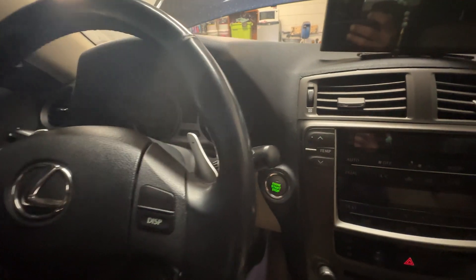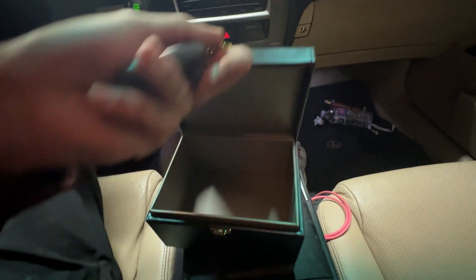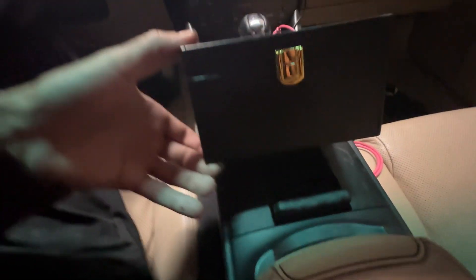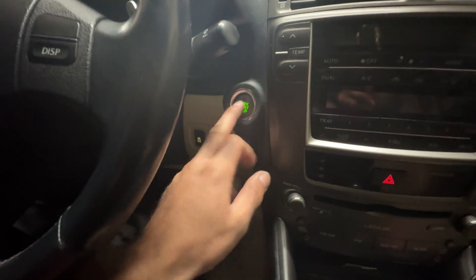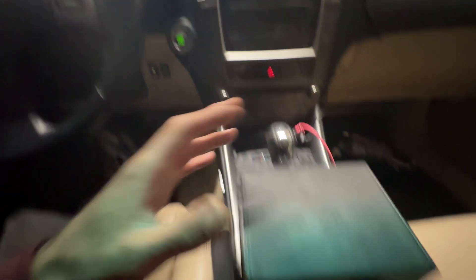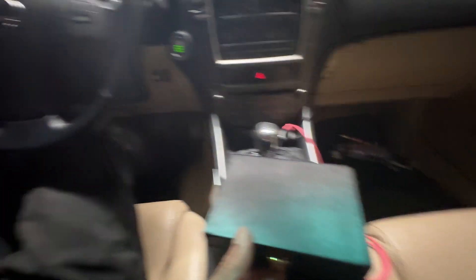Now I'm going to turn it off, take the key, and put it in our handy dandy box. There she goes — we're going to close it, put that flap down, it's sealed. Here we go, we're going to try it now. Foot's on the brake — no green light, can't start it. It says 'key is not detected,' so that's telling me this box is actually doing its job, restricting all the signals so nothing can be read.